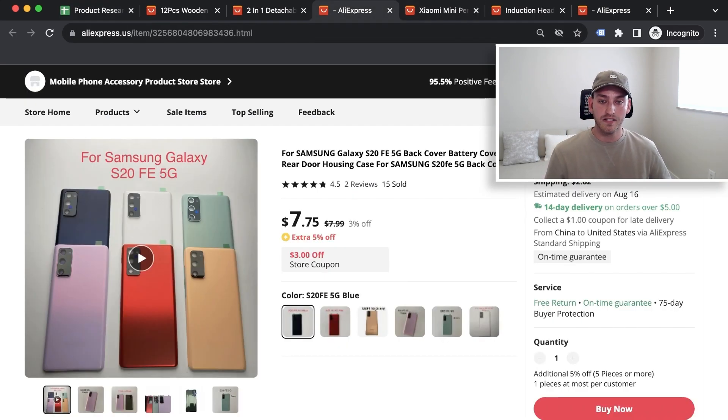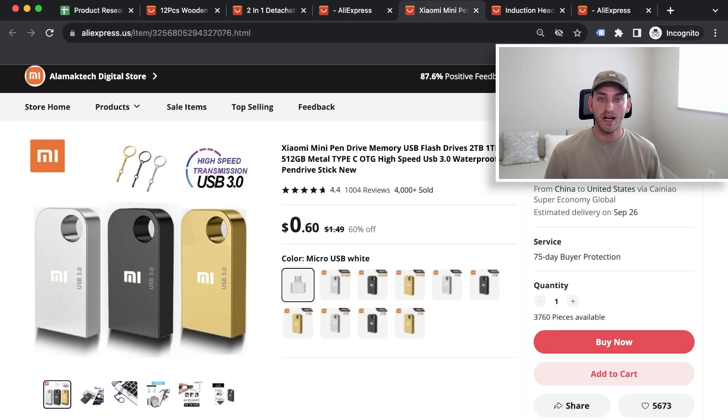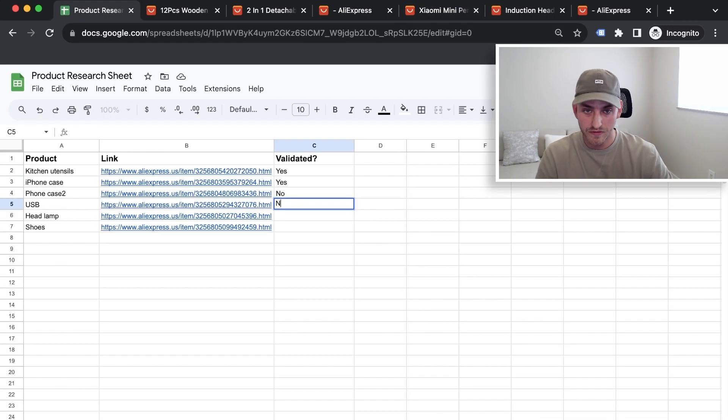Then we have this other phone case — this is something I would never test. The image looks horrible, very low quality, like someone just laid it on their table and took a picture. I would pass on this. Next, we have some USB item. When you first see it, you have absolutely no idea what it is. The people you're targeting need to see right away what the product is — they can't be guessing, otherwise they won't click. So no to this one as well.